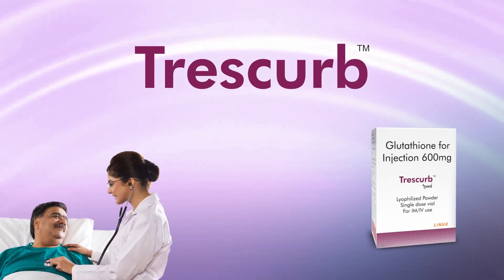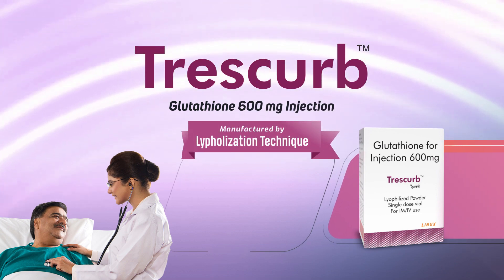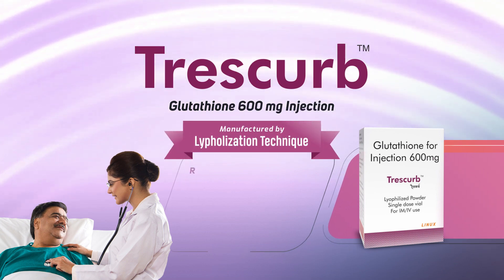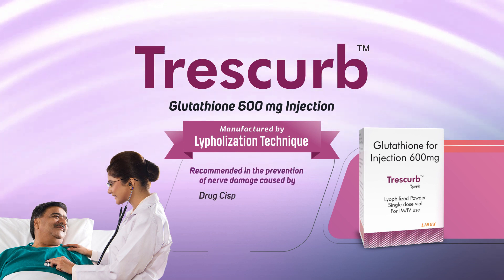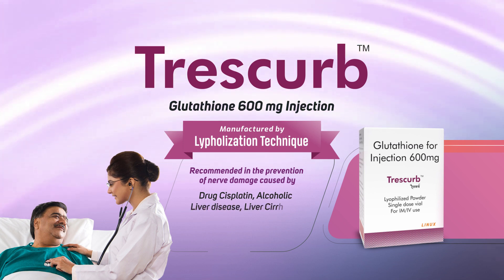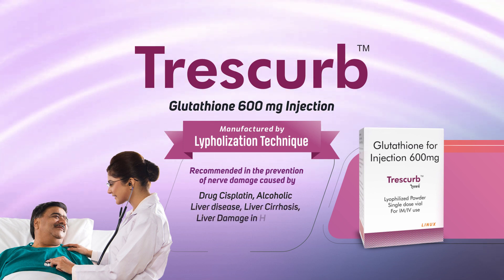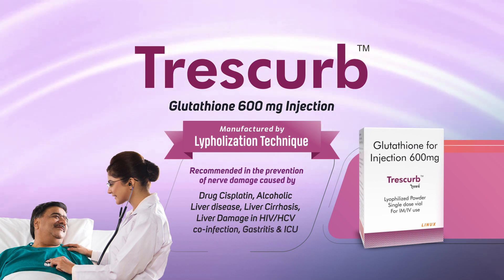Trescur — Glutathione 600mg per injection, manufactured by lyophilization technique. Recommended in the prevention of nerve damage caused by cisplatin, alcoholic liver disease, liver cirrhosis, liver damage in HIV/HCV co-infection, gastritis, and ICU patients.